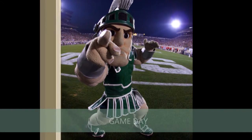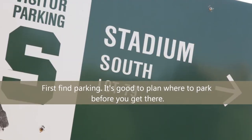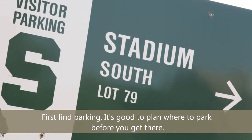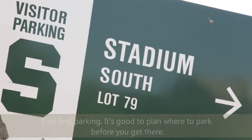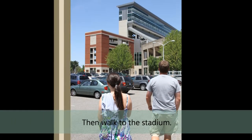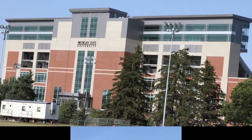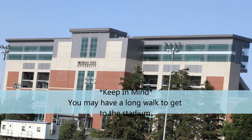It's game day! First, find parking. It's good to plan where to park before you get there. Then walk to the stadium. Keep in mind you may have a long walk to get to the stadium.